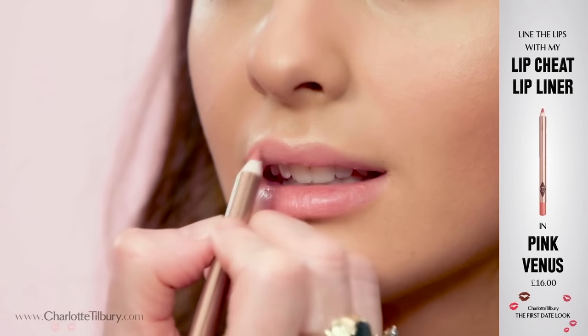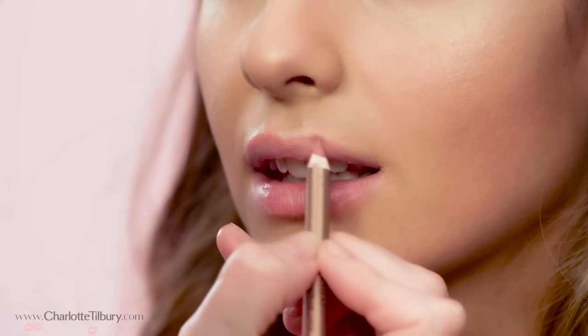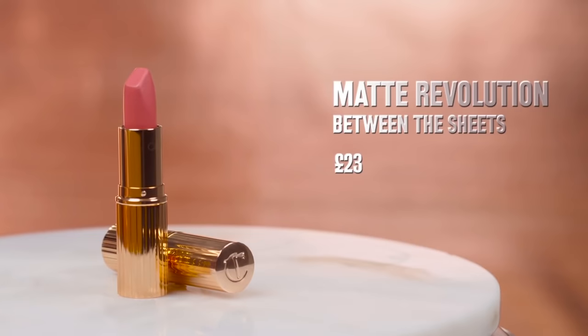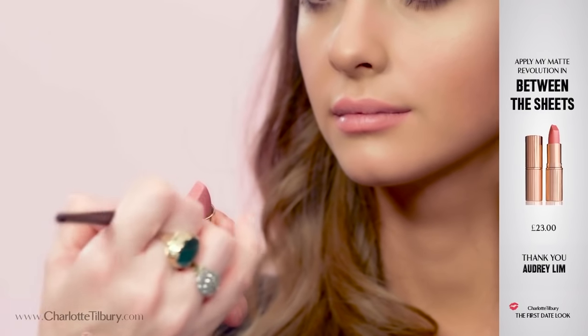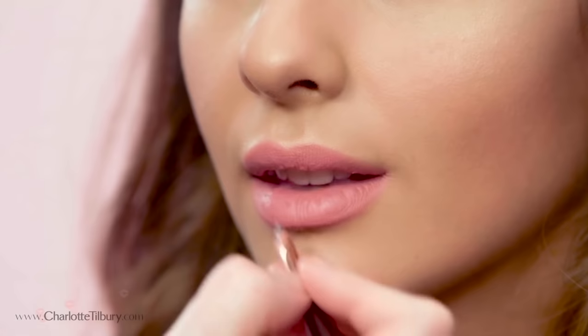I'm now going to pop on a little bit of my Pink Venus lip liner. We're all born with asymmetrical lips, so this gives you perfect symmetry on both sides and makes sure your lipstick always looks beautiful, polished, and tidy. I'm now going to apply 'Between the Sheets,' my fabulous matte revolution lipstick.